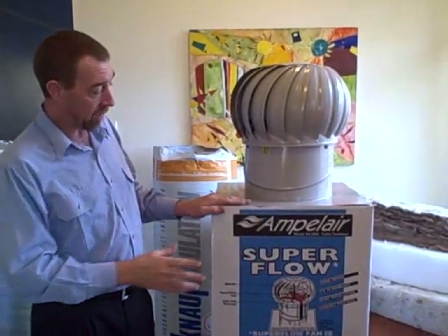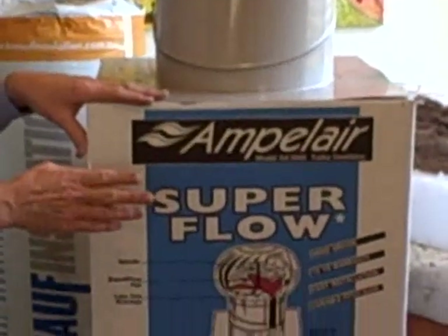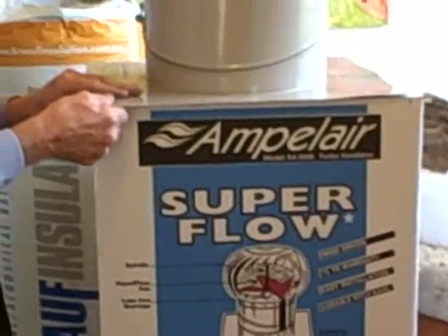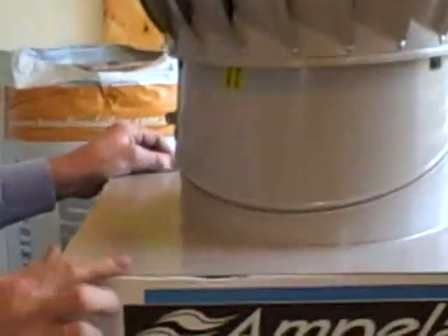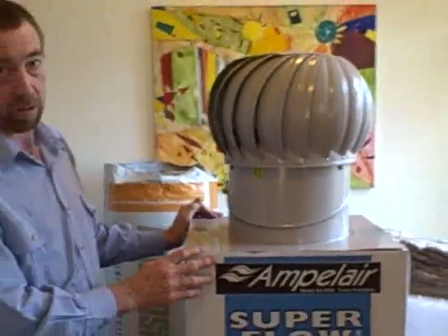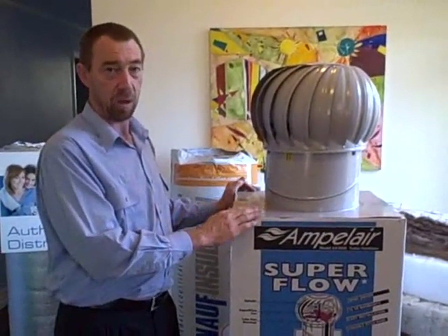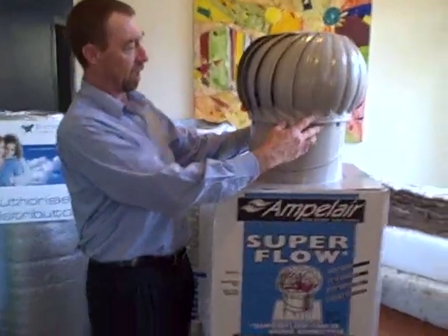Now the brand I love to use is Ampli, made by Amplite. The reason I love these is because they're very heavy-duty, they've got a heavy-duty base which is the thing that holds it onto the roof. And they have the longest warranty in Australia, they're made in Brisbane, they're a fantastic product. A little bit slower to install, but it's quality and it's worthwhile putting the effort into it.